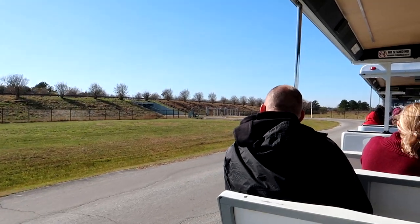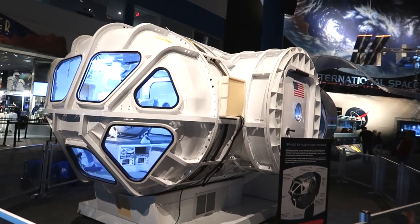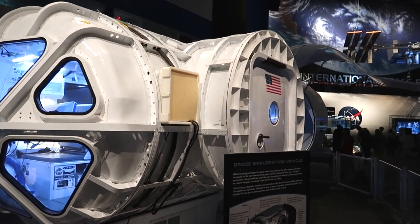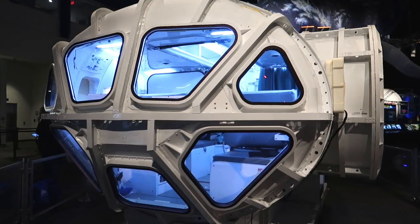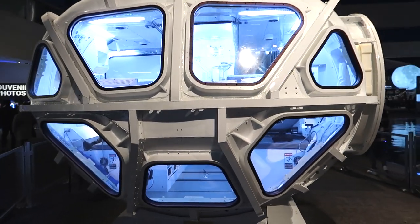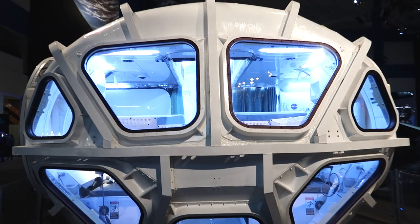This here is actually a prototype of a space exploration vehicle made by NASA. It almost looks like a submarine type vehicle — it almost looks like the Millennium Falcon as well, with its windows.